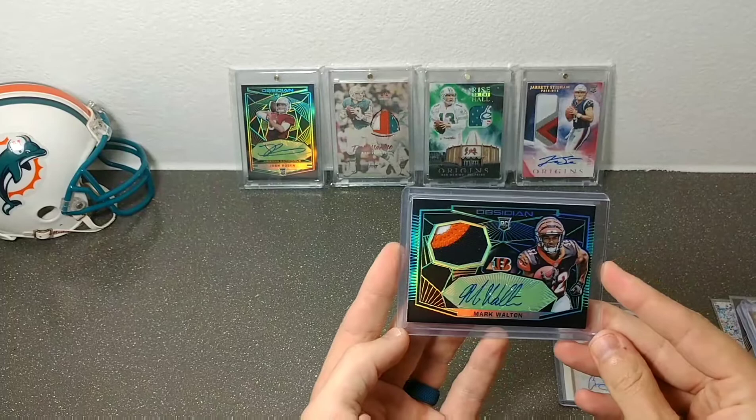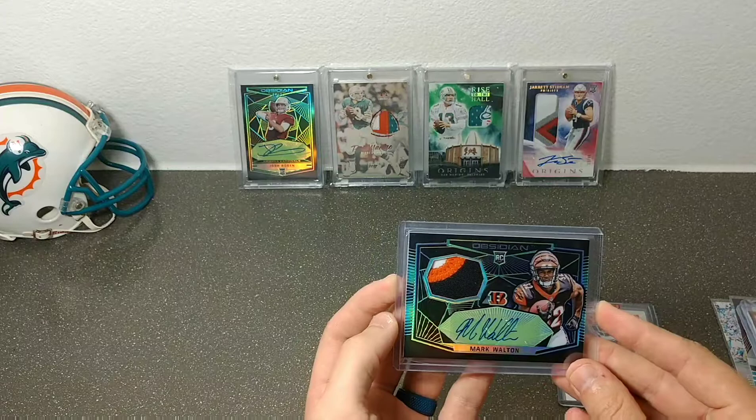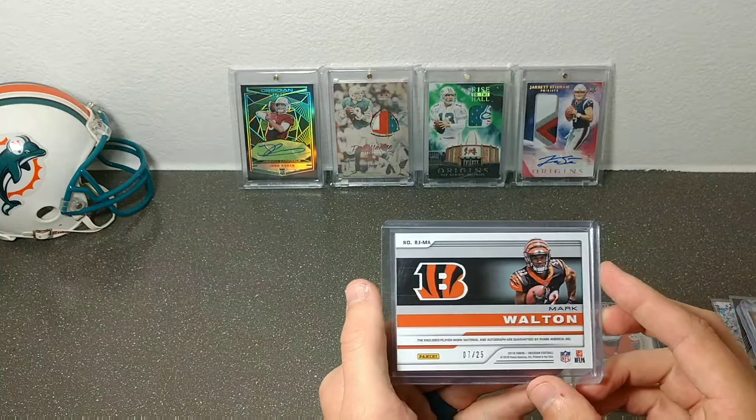And then Mark Walton — I really wanted this one because he's a University of Miami alum and now he plays for the Dolphins. This was his RPA, so I really wanted it. I really like the Obsidian cards. Nice little patch with the jersey number, sticker auto, numbered 7 out of 25. Pretty sweet — really appreciate it.